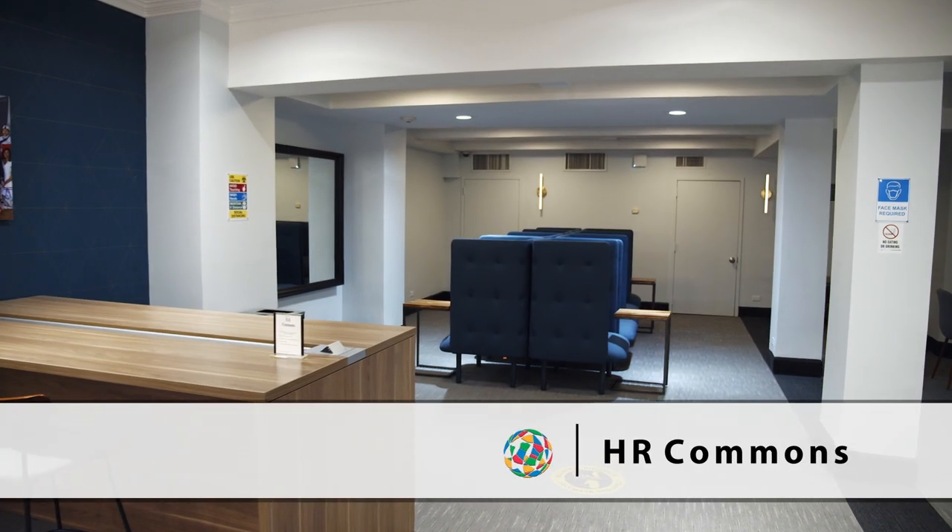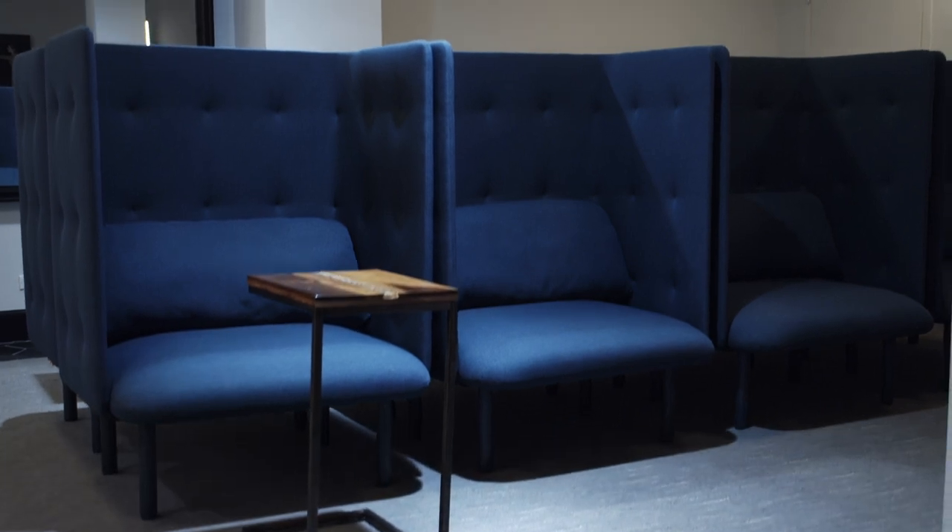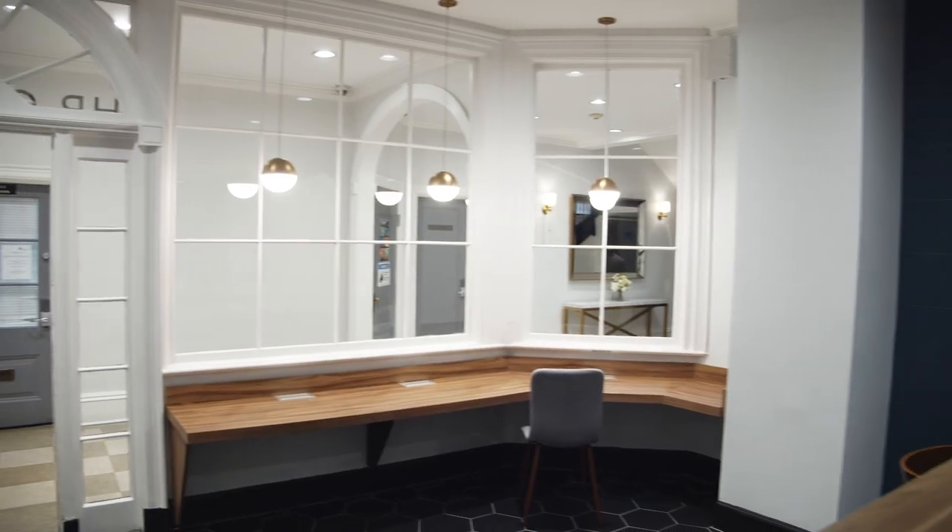HR Commons is one of our other study rooms. It is newly renovated and yet has a classic and retro feel.